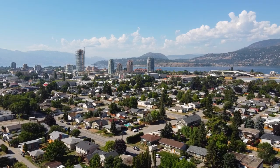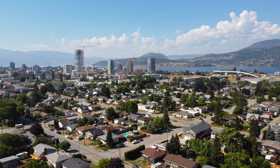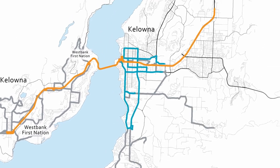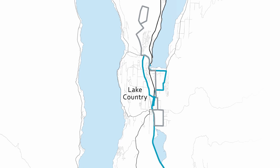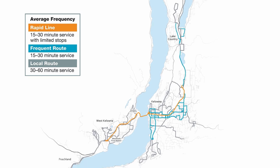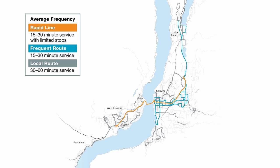The Kelowna Regional Transit System serves the entire central Okanagan region, serving the communities of Peachland, West Kelowna, West Bank First Nation, Kelowna, Lake Country, and some Regional District of Central Okanagan areas. The system, one of many BC Transit systems around the province, consists of multiple bus routes that operate on fixed schedules, collectively called the conventional transit system.